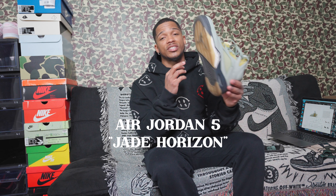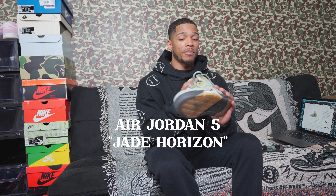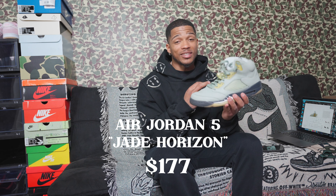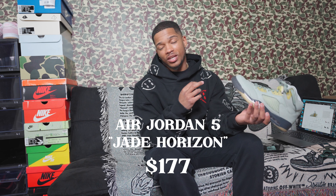The last shoe in my collection is actually my favorite Jordan of all time — the Jordan 5. I know some people don't like it because of the bulkiness and the tongue, but to each their own. I have the Jade Horizon Jordan 5, a birthday gift from my dad. He found them in my size on GOAT. They're priced at $177, which is well below retail — it's a colorway most people didn't like, but I love this shoe.